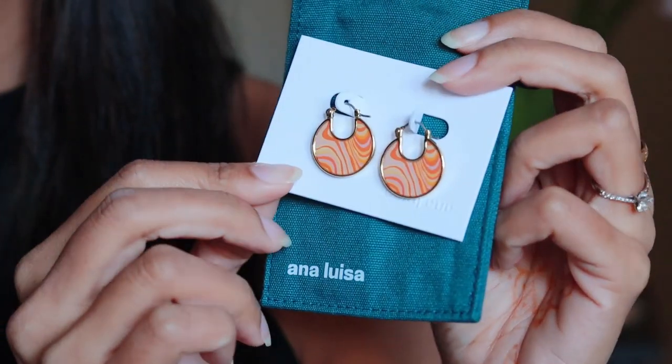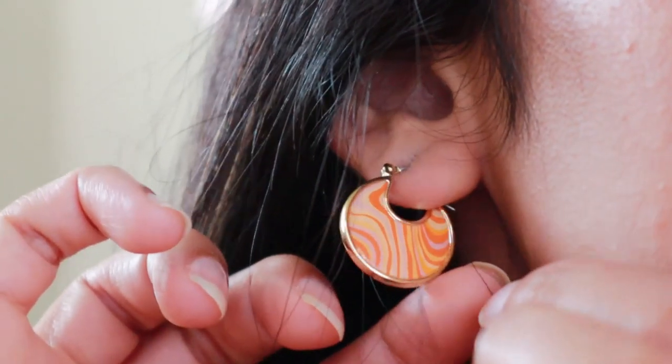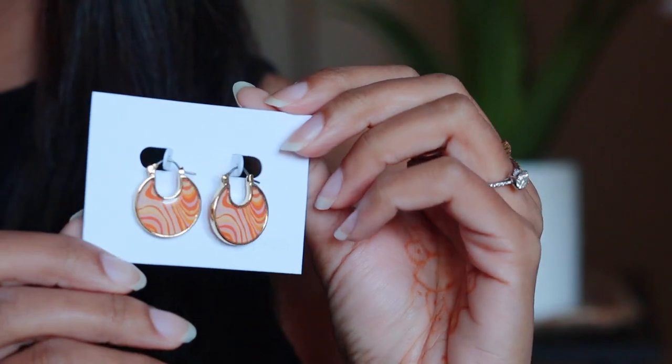The next item are these Hana liquid orange earrings. See how pretty they are. They feature a printed enamel layer in liquid tones of orange and peach, polished to a luster and finished in 14k gold for a luxe touch. It's a very pretty and colorful take on the classic gold hoops, and they are also available in different patterns and colors like blue, yellow, and green.